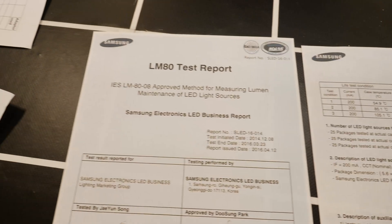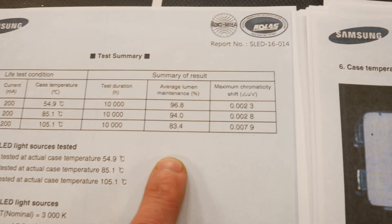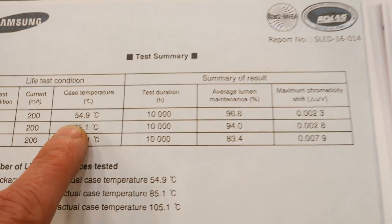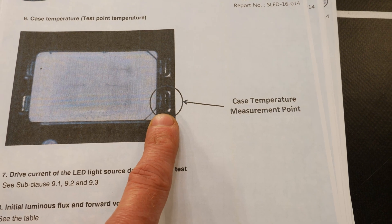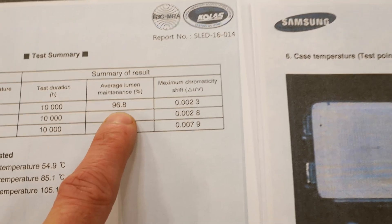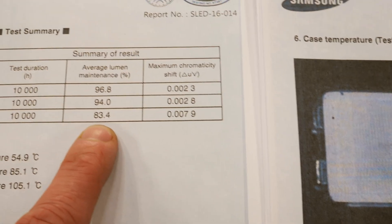This is the Samsung analysis — I couldn't get one later than 2016, and it's not for the LM301B which these whites are, but it's going to be representative. Running at 200 milliamps, the case temperature — measured at the LED's soldered terminal — shows that output drops off increasingly as you increase temperature. But at 55 degrees, over 10,000 hours they're looking at about a 3% drop, or 6.8% lumen maintenance. Increase the operating temperature and that drops very significantly.